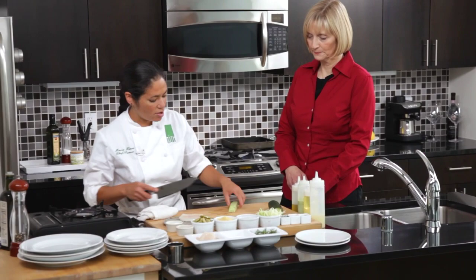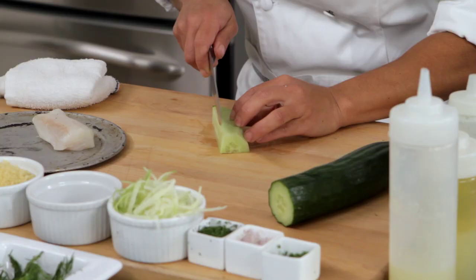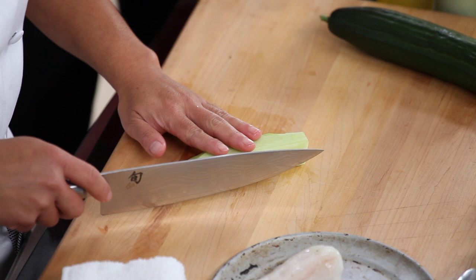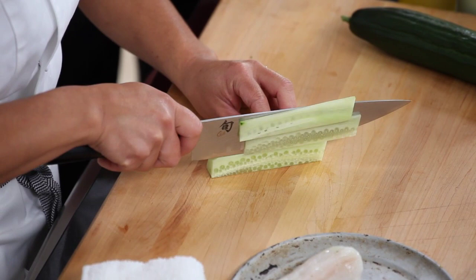Or any sort of cucumber that you like — we're in that season right now so there's a lot to choose from. I'm doing a julienne cut, making nice thin slices for a raw fresh salad that we're going to put on top.